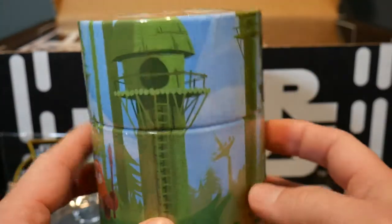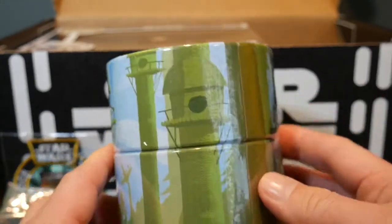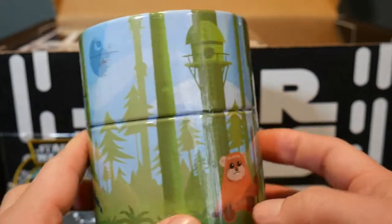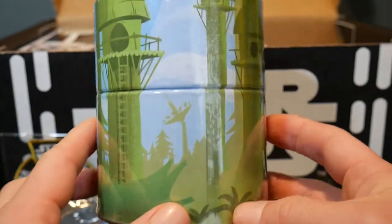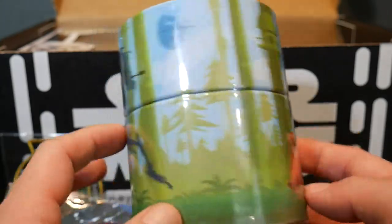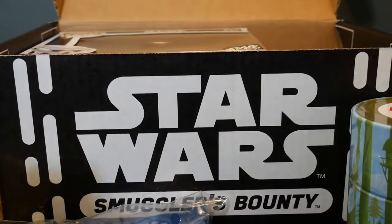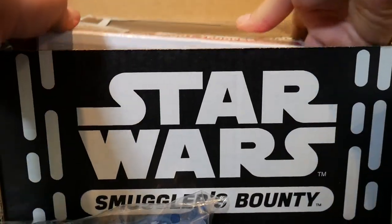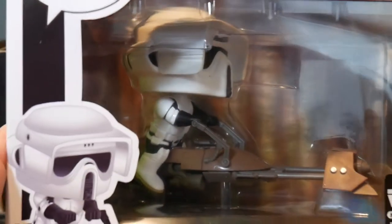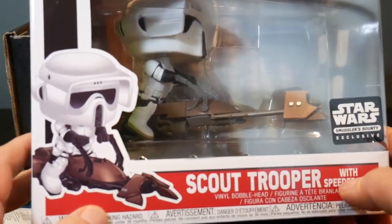It looks like we've just got a little collector's tin here. So if you want to keep something in this Endor tin, you can. There's a Death Star on it — that's neat. And then I think really the coolest thing in here is we've got this Scout Trooper with his speeder bike.